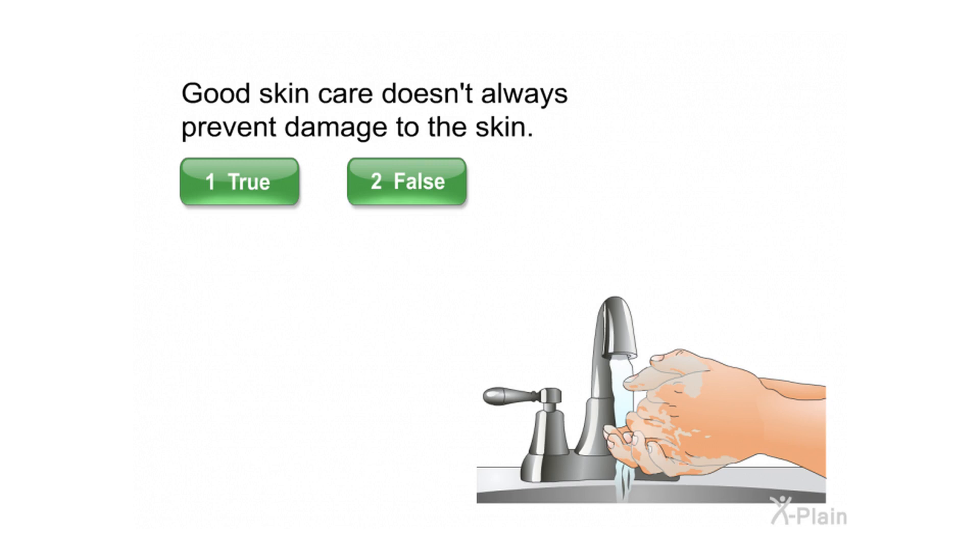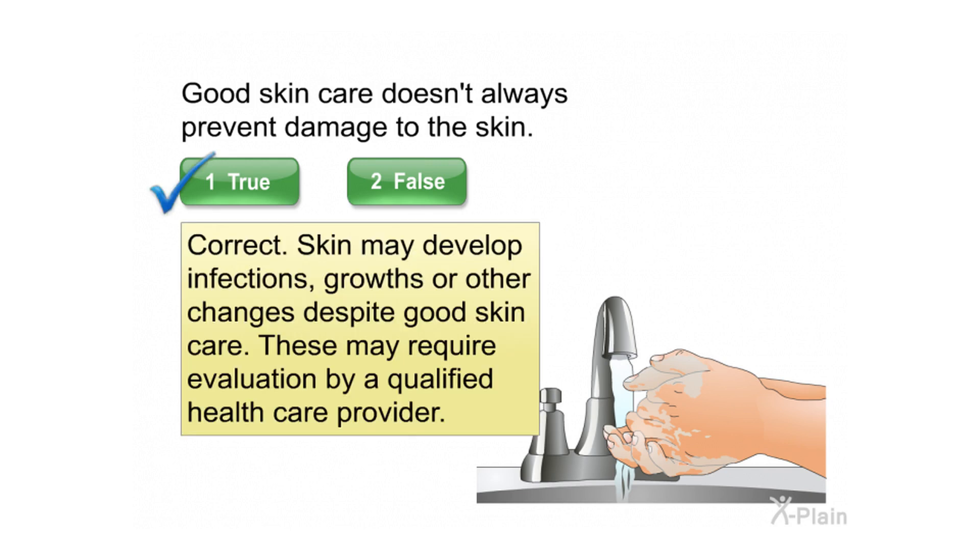Good skin care doesn't always prevent damage to the skin. Select true or false. Correct. Skin may develop infections, growths, or other changes despite good skin care. These may require evaluation by a qualified health care provider.